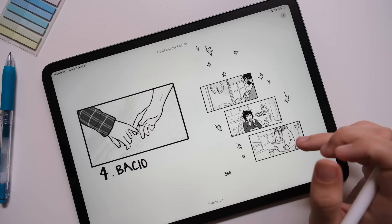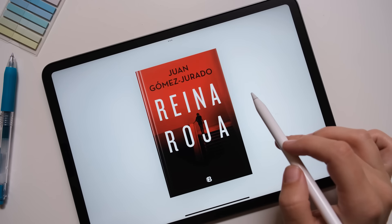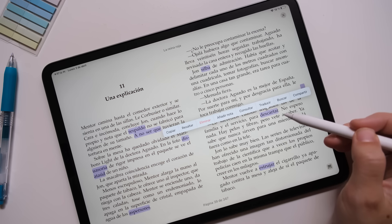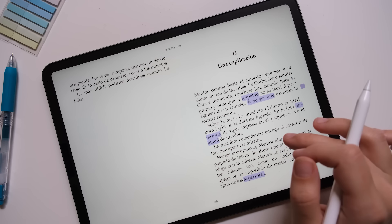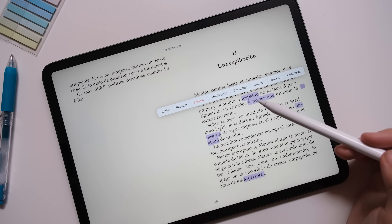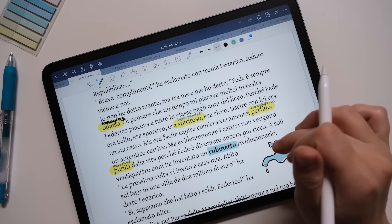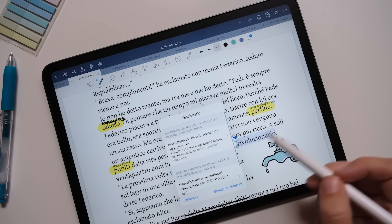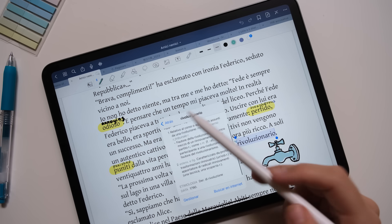Tablets are great because you can install apps that make reading easier. Back when I was just starting to read in Spanish, I didn't even download anything — I just used the default Books app and some built-in iPad features. If there's a word I don't know, I click on it, choose Look Up, and my tablet shows me the definition. If your tablet has stylus support, you can also highlight things and write your own notes in the margins. I use this mostly when I work with short articles or stories — basically when I do intensive reading.